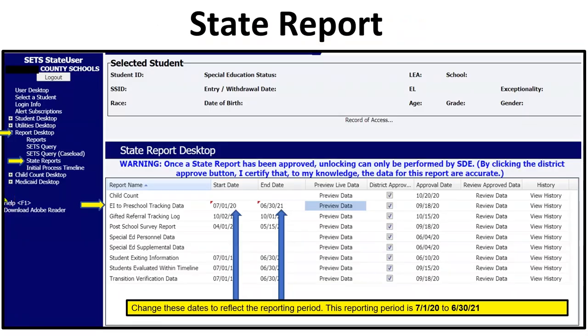Now let's talk about how to preview the current data in this state report. We are going to change the dates. The reporting period is always between 7-1 and 6-30 — that's July 1st through June 30th of each year. You only need to change the end dates since these dates are a constant. For this year's data, your report is going to be 7-1-20 to 6-30-21. Once you've changed your dates, simply click Preview Data and you will be able to view your current data.